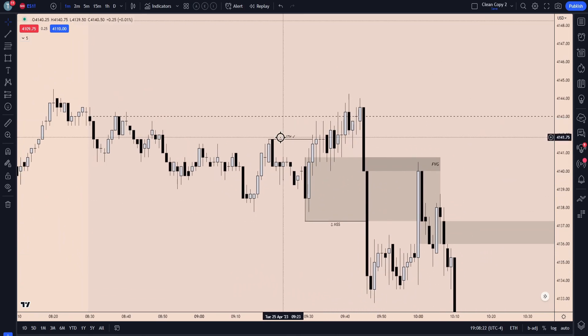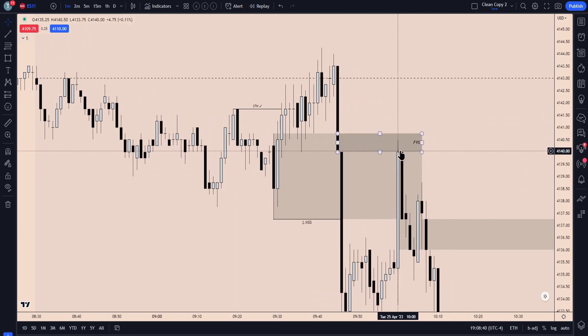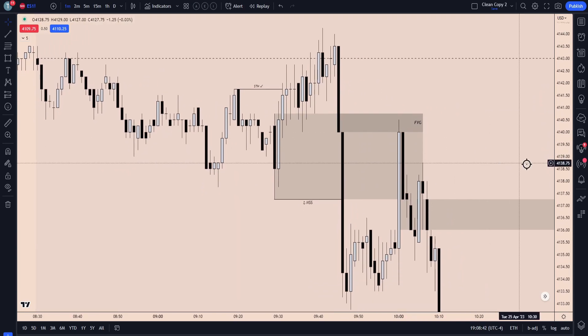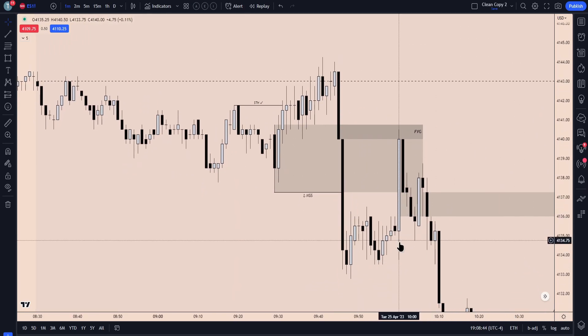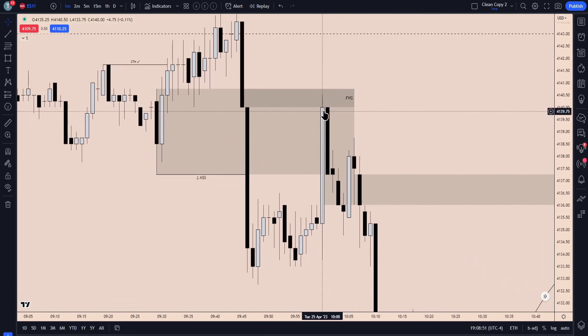You'll see that we create this short-term high being cleared. Market structure shift. This down-close candle now becomes our breaker block. I just highlighted this fair value gap here because this is the whole fair value gap, just to overlap with the breaker. Since we would like the breaker to hold, this is where we kind of look for that fair value gap to play out. Right at 10 o'clock, we get that perfect delivery and stab up into it. Candle bodies hold beautifully, and from there we would have just rejected and continued to trade lower throughout the morning.